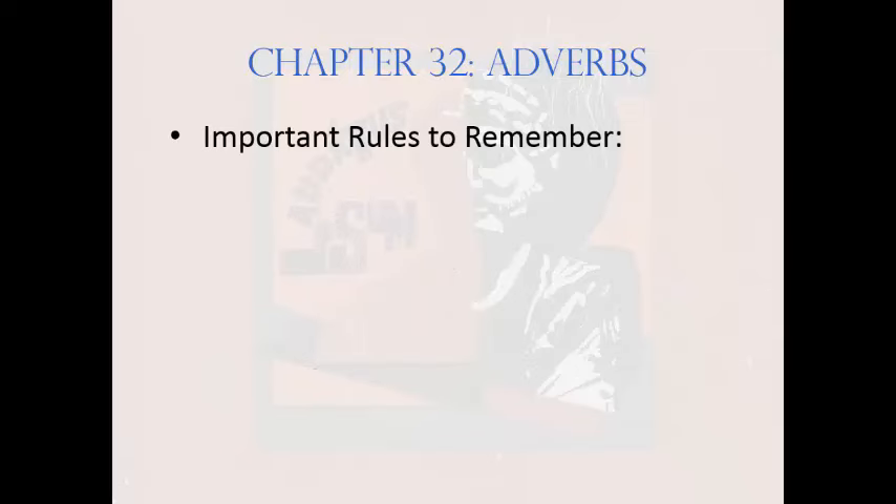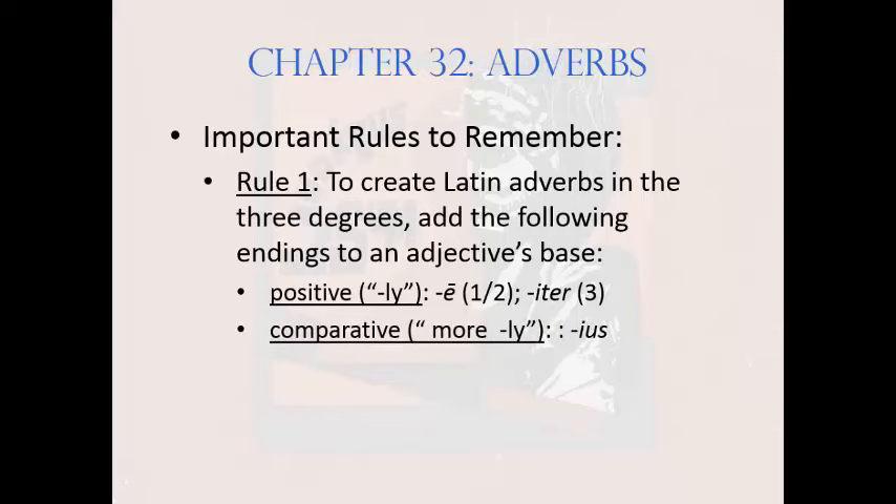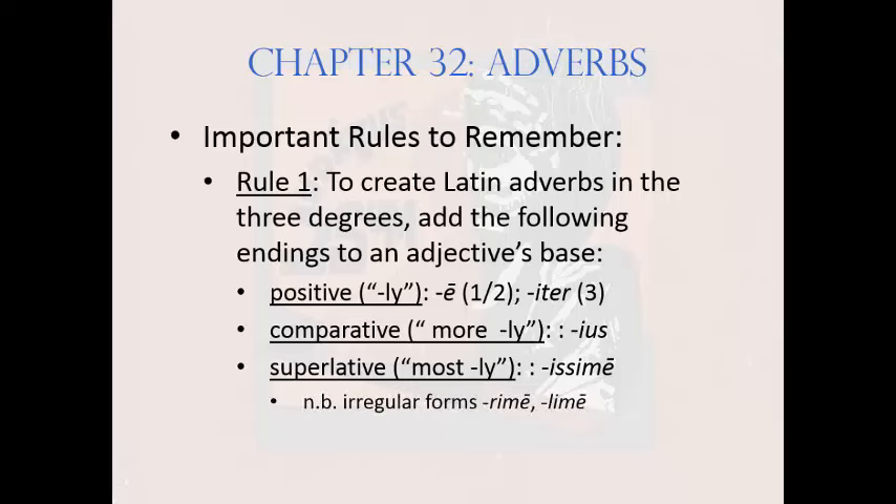There are two important rules to remember in this chapter. Rule 1: Like adjectives, Latin adverbs have three degrees — positive, comparative, and superlative — which are created by adding specific endings to an adjective base. To form the positive adverb, Latin uses a long -e in first-second declension, or -iter in third declension. This is the equivalent of adding -ly to an adjective base in English. To form the comparative adverb, Latin uses -ius. To form the superlative adverb, it uses -issime. Note that irregular comparative and superlative adjectives produce comparable irregular comparative and superlative adverbs. For instance, a superlative adjective ending in -limus or -rimus will create a superlative adverb ending -lime or -rime.